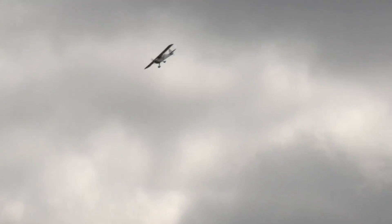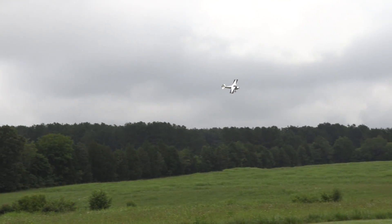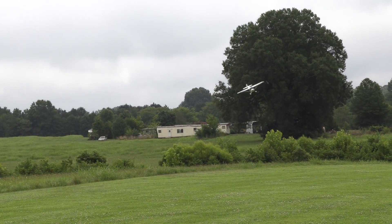Dennis is a master with the rudder, and that combined with everything else he does makes it possible for him to make little circles like this and scrub off speed the whole way to come back and land.